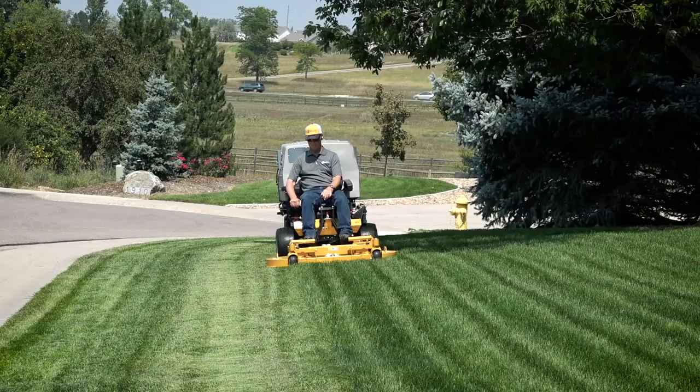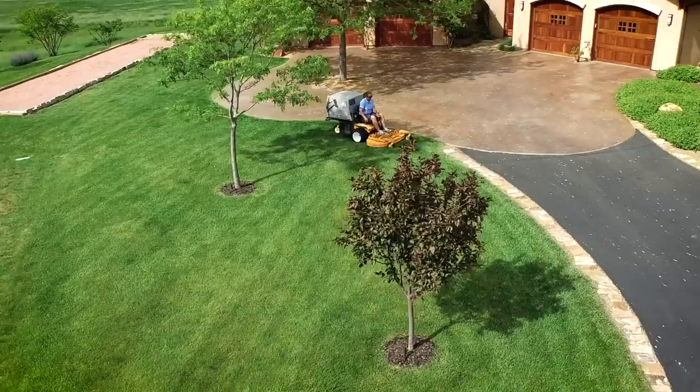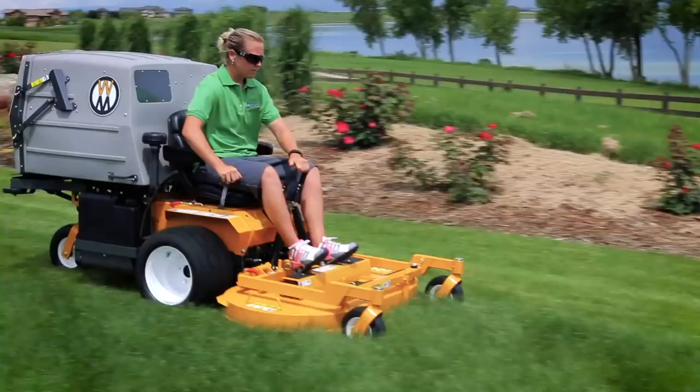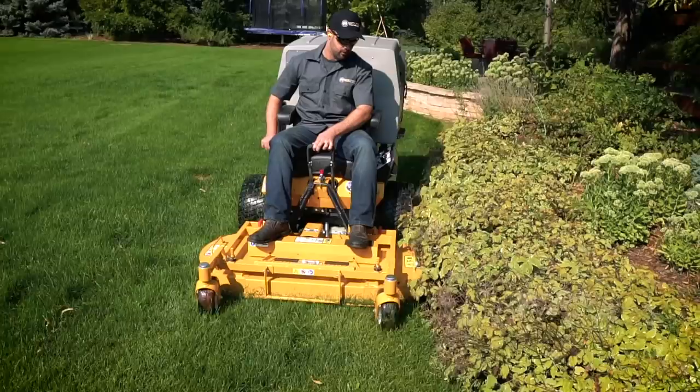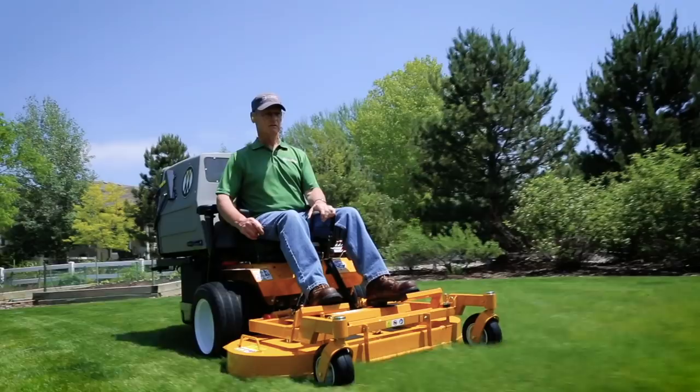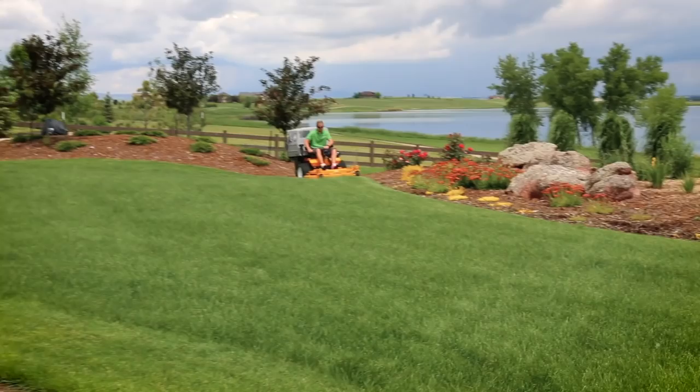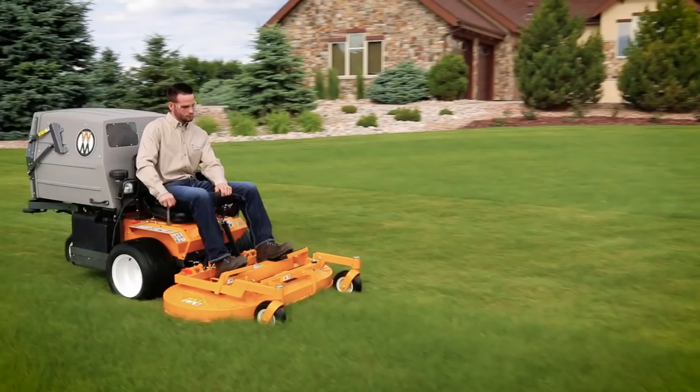No matter which engine option you choose, the Walker Model T will quickly become the go-to mower in your fleet. In the early 90s, the Model T introduced commercial B-Twin power to the original compact Walker mower. Even with its impressive power options and a 10.0-bushel catcher, the Model T is the most compact mower of its class.